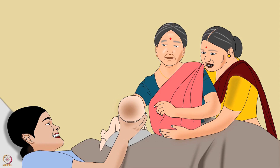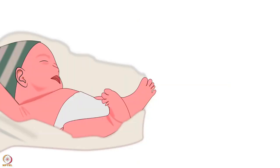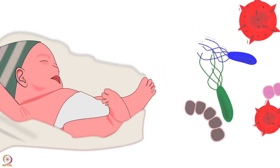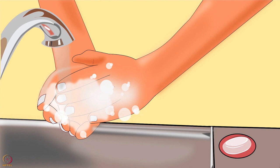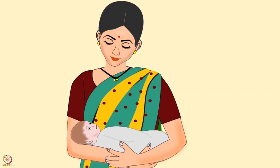The entire family gets excited upon the birth of a newborn and everyone wants to see and hold the baby. Therefore, it is necessary to set some key rules while handling a newborn. Newborns don't have a strong immune system, which makes them prone to infections. To protect the baby, it is important to have clean hands before touching or holding the baby. Wash with soap and water and dry well using a clean dry cloth.